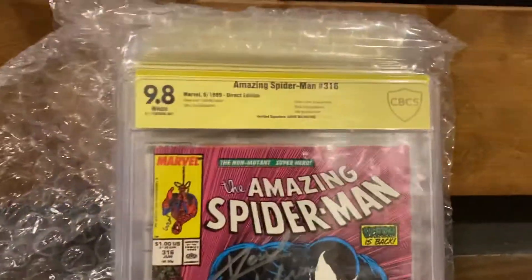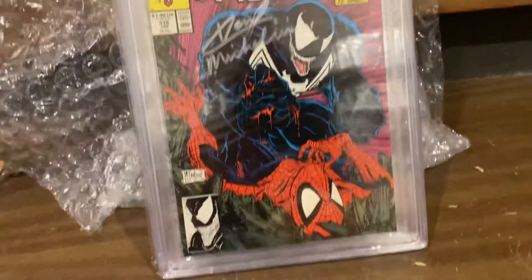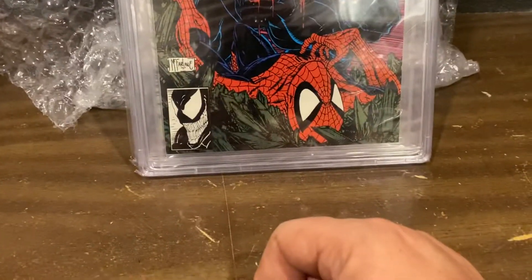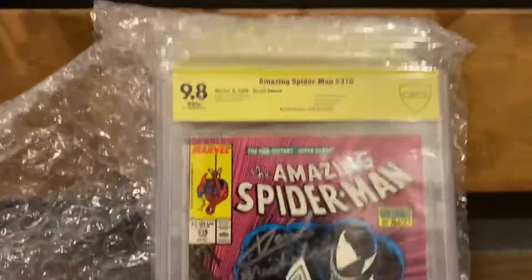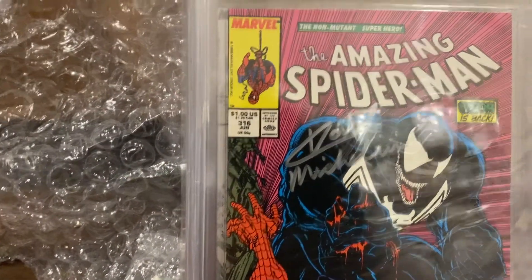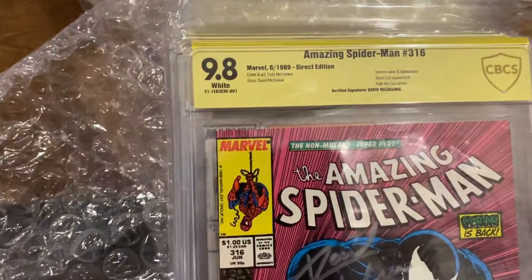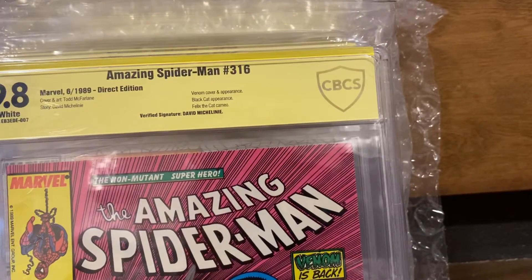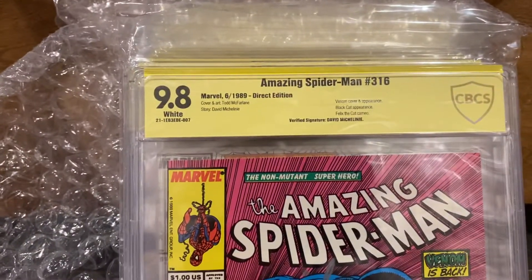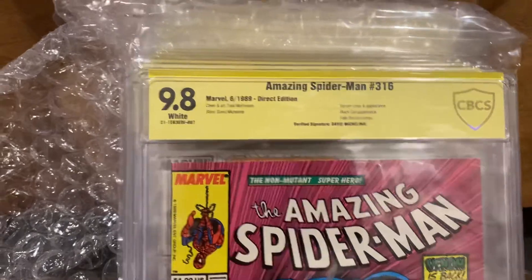Okay, you'll notice off the bat — we're starting out with the banger right here, guys. That's Amazing Spider-Man 316, McFarlane cover. First full Venom cover. This book is on fire. And as you can see, this is signed by Michelini — David Michelini. It is CBCS, the most trusted name, and fastest, I might add, in comic book grading. Amazing Spider-Man 316, 9.8 white pages.